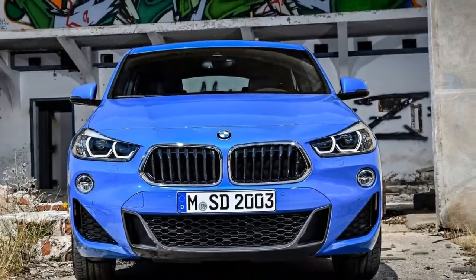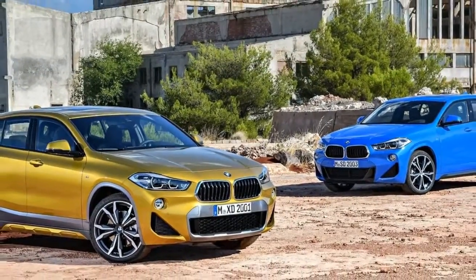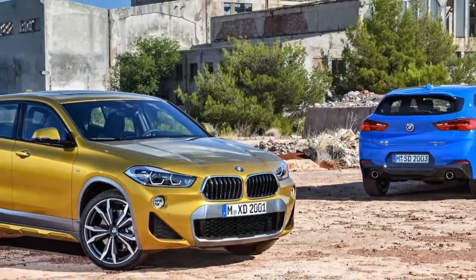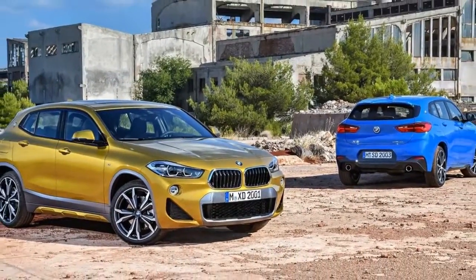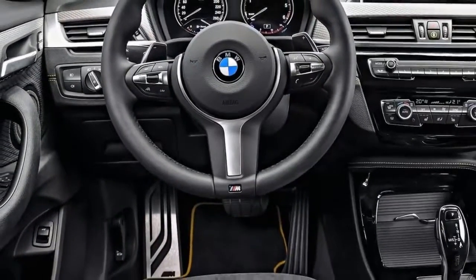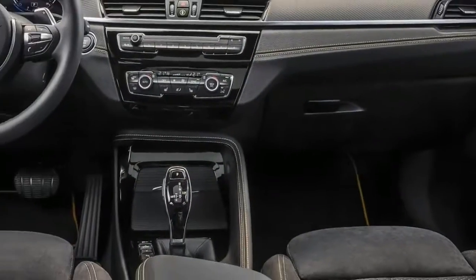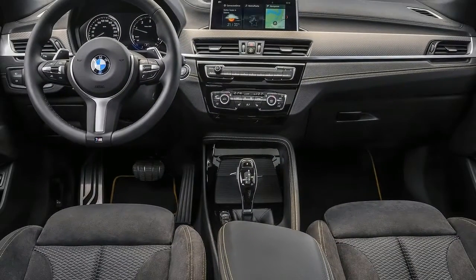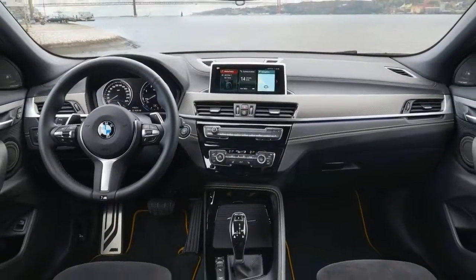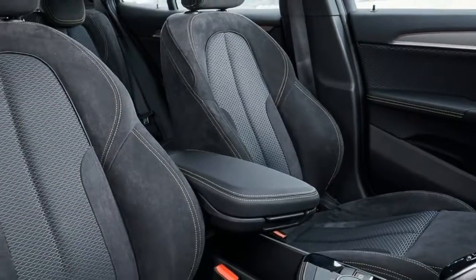The BMW X2 represents an expression of modern and extrovert vehicle dynamics, says Adrian Van Hoodock, Senior Vice President BMW Group Design. Its standalone vehicle concept brings a new, fresh and exciting facet of BMW to the compact segment. On the road, the BMW X2 has the poise of an athlete in peak condition, and this is even more so for M Sport and M Sport X models. The BMW X2 M Sport X combines design elements from BMW M and the BMW X family.